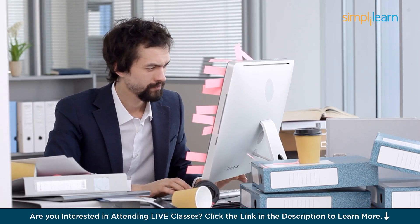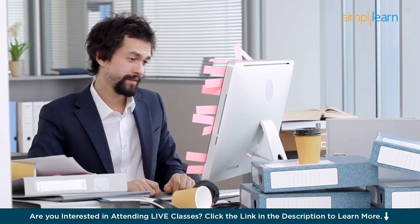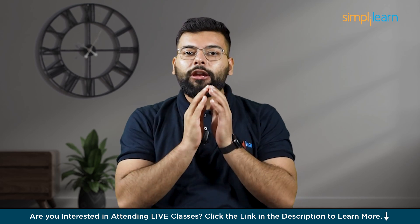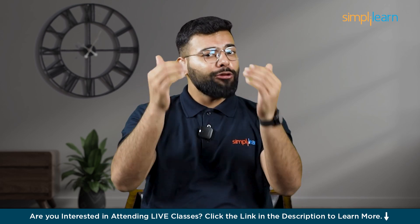Imagine you are juggling multiple tasks at work, meeting deadlines, keeping track of team responsibilities, and remembering client preferences. Now picture having a virtual assistant that not only remembers important dates but also nudges you about them right when you need it.